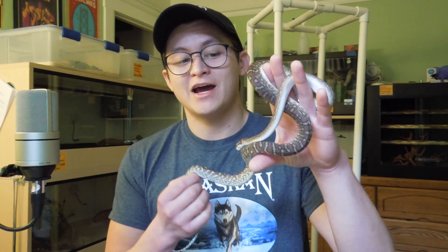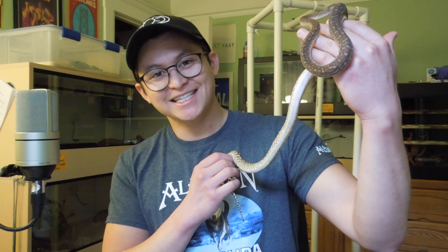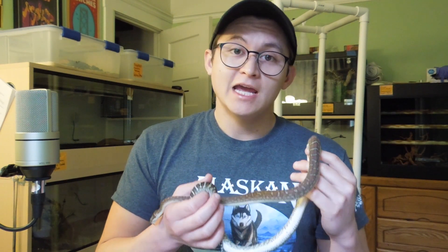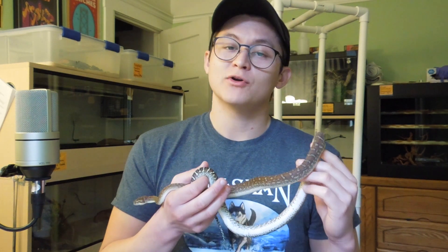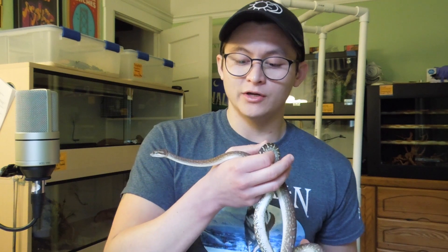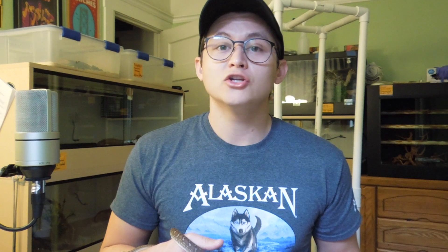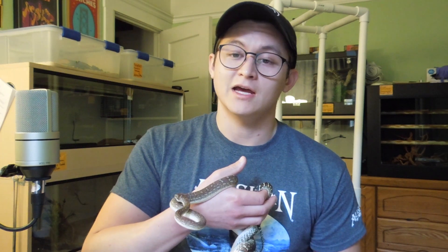Hatchlings are quite small — they hatch out around 25 to 30 grams. This girl here is about a year and a half old and she's putting on size nicely; they do grow very quickly. Adult Bredli pythons are typically between six and a half and eight feet in length, with some giant individuals around 10 feet recorded, though that's about the max. Adult centralians are incredibly robust, thick-bodied, round, and not laterally compressed. They're incredibly strong and muscular, but also incredibly docile and gentle.